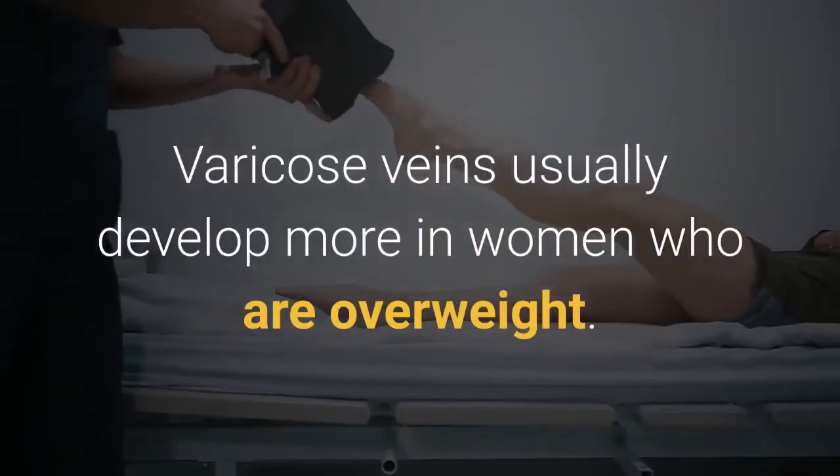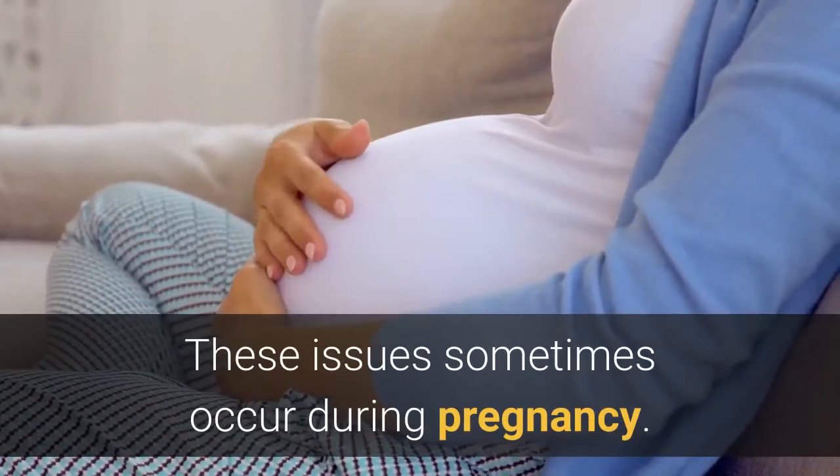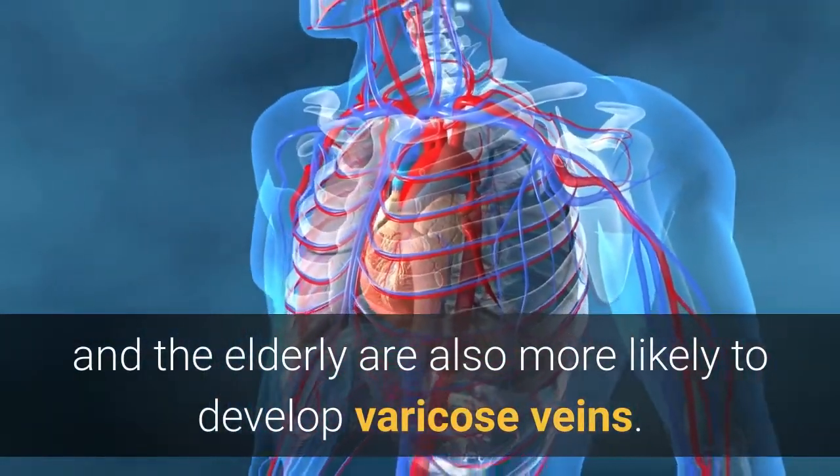Varicose veins usually develop more in women who are overweight. These issues sometimes occur during pregnancy. People who spend all day standing and the elderly are also more likely to develop varicose veins.